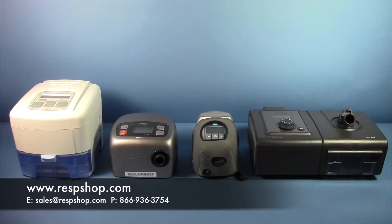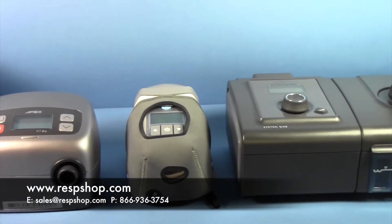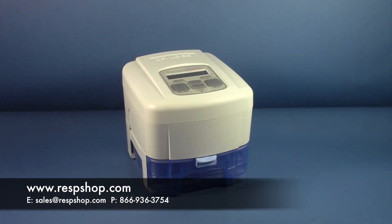At RespShop, we frequently get questions about the different types of CPAP machines that we carry. Customers are always asking things like: what is the difference between the CPAP machines category and the auto CPAP machines listing? Or can a travel machine be used regularly? And even what are those BPAP and VPAP machines? Today, we'd like to help clear up the differences between these machines and help you better figure out exactly what you need for your sleep apnea therapy.